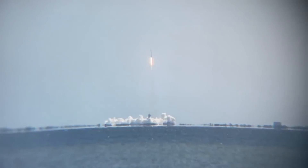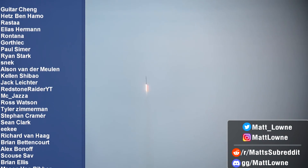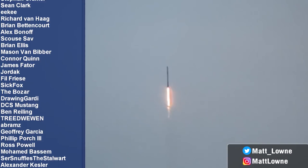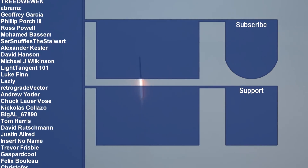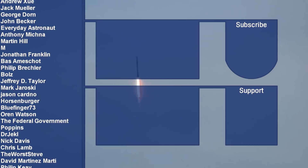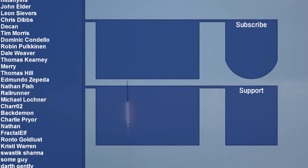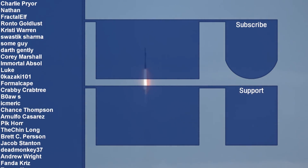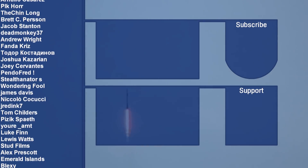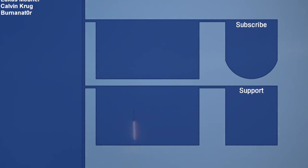A big thanks to all my amazing Patreon supporters and channel members, whose names are now on screen, and who together make all this content possible. These videos do cost time and money to make, and it's thanks to their generosity that I'm able to produce this content for you all. If you want to join, you can sign up via the on-screen and description links. Don't forget to like and subscribe — thanks for flying with me today, and I'll see you all next time.